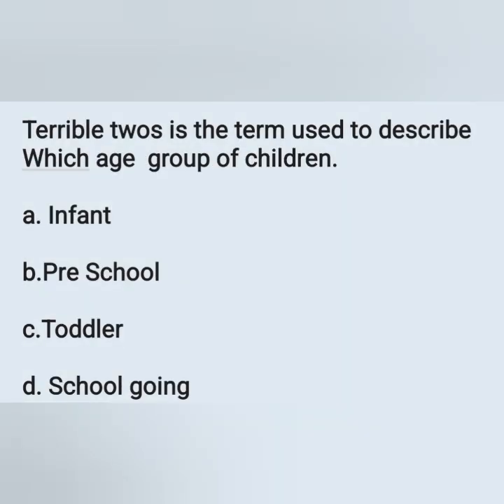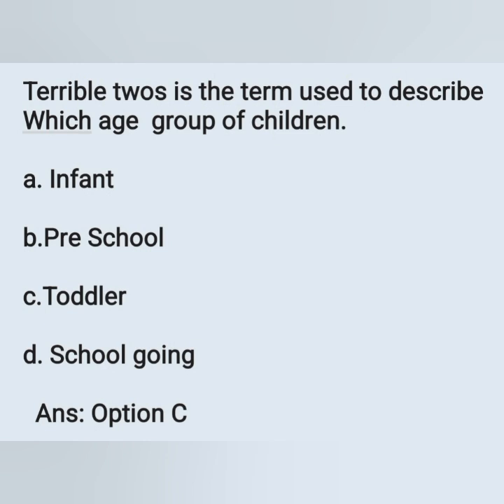Terrible twos is the term used to describe which age group of children? Options: A) infant, B) preschool, C) toddler, D) school-going children. The correct answer is toddler — option C. Toddler is the period between 1 to 3 years, known as the terrible twos. Major developmental tasks, intellectual development, and parent-child bonding occur more during this period.